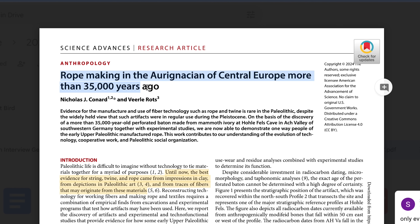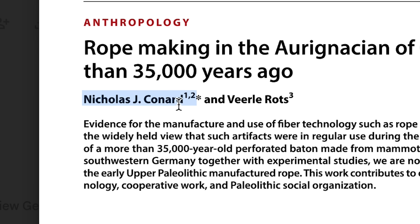'Rope making in the Aurignacian of Central Europe more than 35,000 years ago' — this new paper came out in January and it's a really great study. I had to email one of the authors, Professor Nicholas Conard, right away to get to the bottom of this.